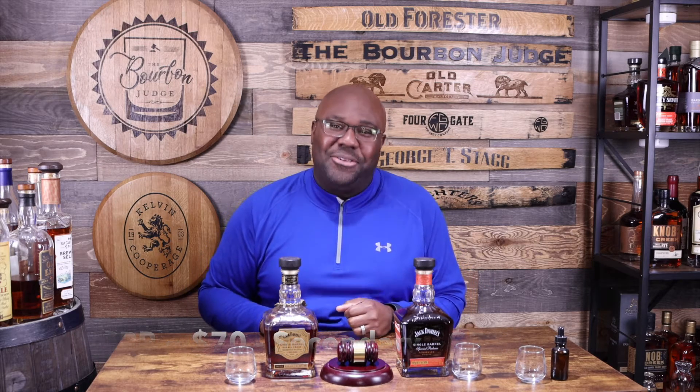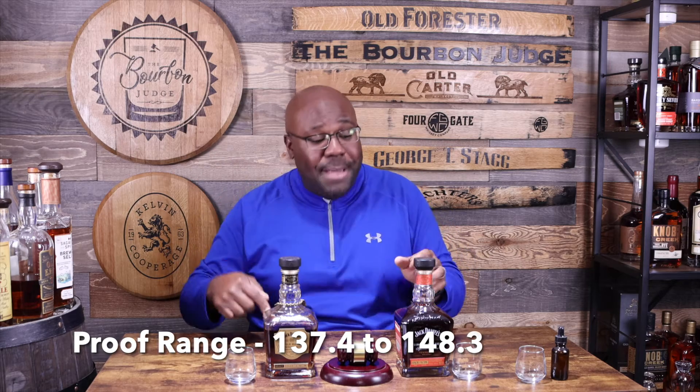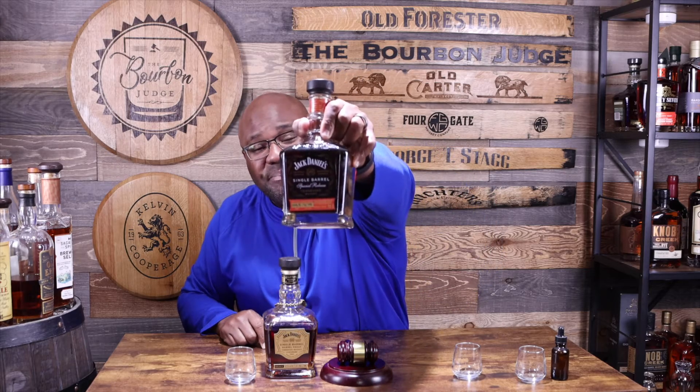...five hundred and fifty dollars. Yes, folks — this is not a Buffalo Trace Antique Collection item. Did you ever imagine a Jack Daniels product on secondary going for almost $600? I never thought that would happen, but here we are — and that's crazy. Availability is very limited, so if you can find it at MSRP, definitely grab it. From a proof standpoint, it ranges anywhere from 137.4 to 148.3 proof. My bottle — the Bourbon Judge's bottle — is 143.5 proof. Say that again: 143.5. This is straight-up fire.